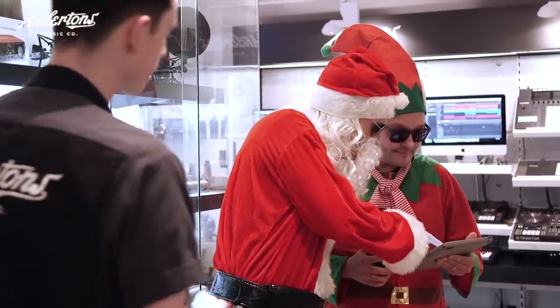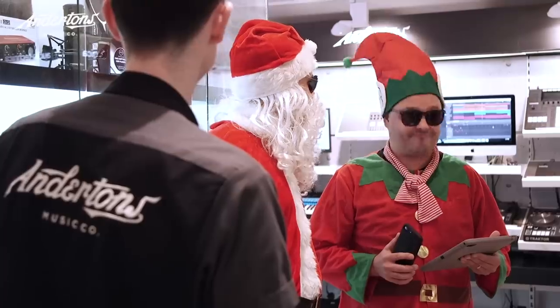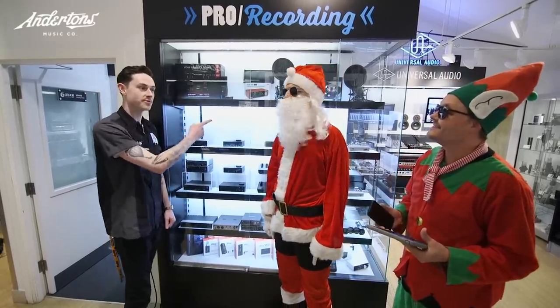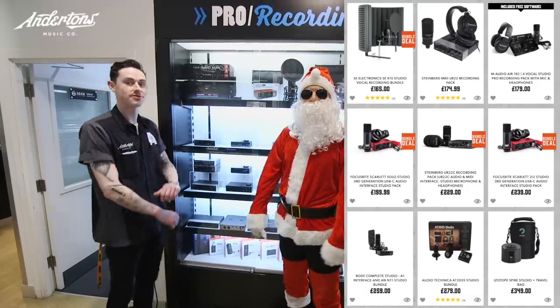What's this on the list here? Digital recording and stuff to record yourself at home? Is that what this does? That'll be what these are — our interface and microphone bundles. We've got a whole range starting at £183 for everything you need to record.